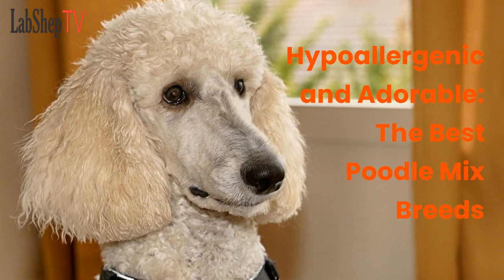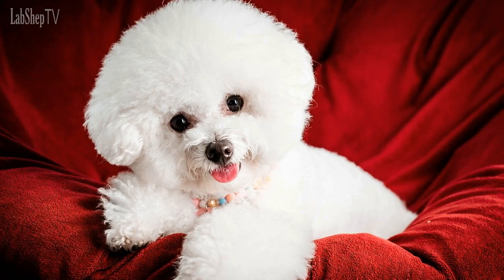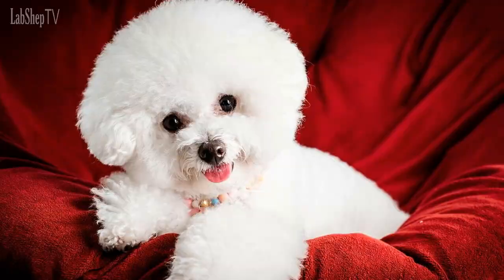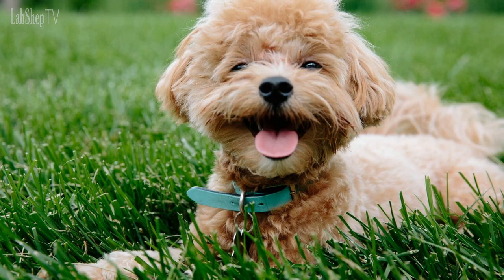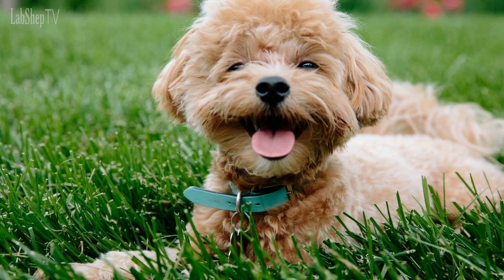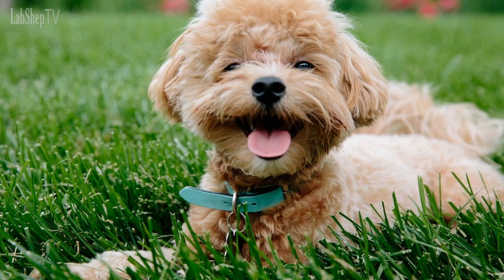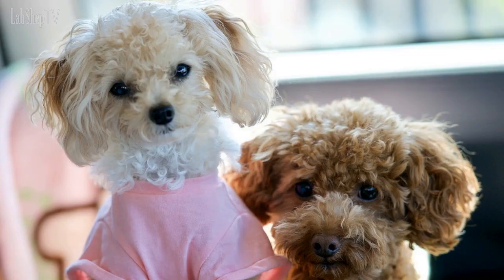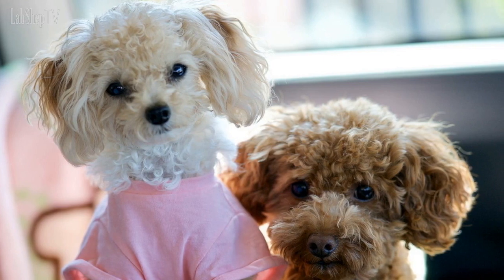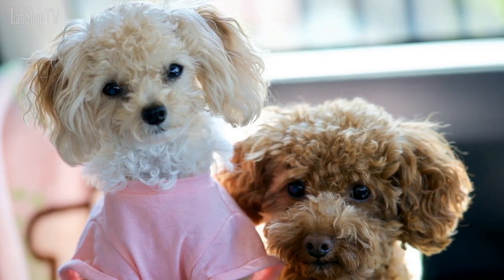Hypoallergenic and adorable — the best poodle mix breeds. Hello and welcome to our video on the top 10 most popular poodle mix breeds. Poodle mixes, also known as designer dogs, have become increasingly popular in recent years due to their unique and adorable appearances, hypoallergenic qualities, and friendly dispositions. We'll explore them from least to most popular and find out why they're so beloved by dog owners around the world.